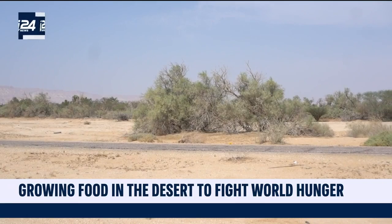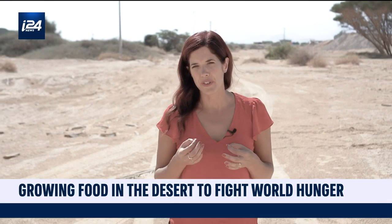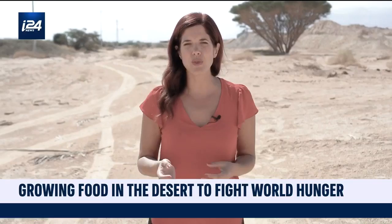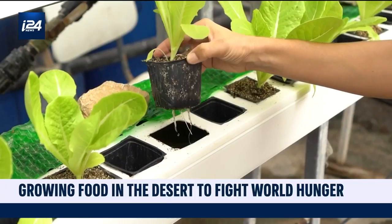With climate change becoming an increasingly dire factor in food development and production of clean drinking water, the fund is financing other research initiatives as well. In desert conditions where it's so dry and hot, efficiency is crucial for food security. So from one project that took the energy of the sun twice to grow food, we're now going to see a project that uses water twice. We're standing in a greenhouse in the Arava Valley, and what we're seeing behind us is a very interesting research called aquaponics.